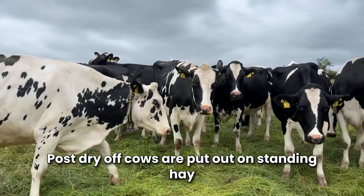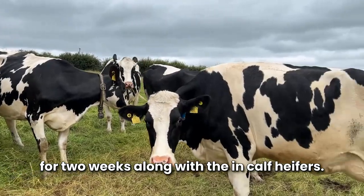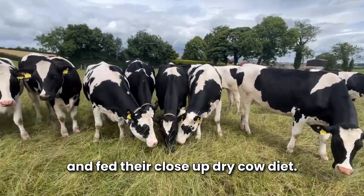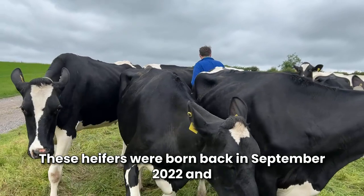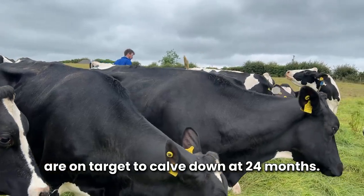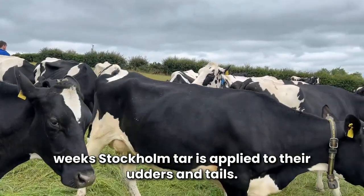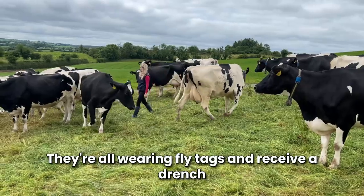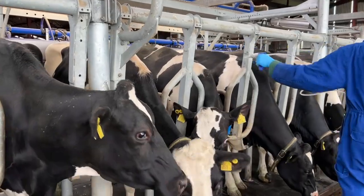Post dry off, cows are put out on standing hay for two weeks along with the in-calf heifers. At one month off calving, they will be housed and fed their close-up dry cow diet. These heifers were born back in September 2022 and are on target to calve down at 24 months. They have been out since early April, and every two weeks Stockholm tar is applied to their udders and tails. They are all wearing fly tags and receive a drench to reduce flies for the prevention of summer mastitis.